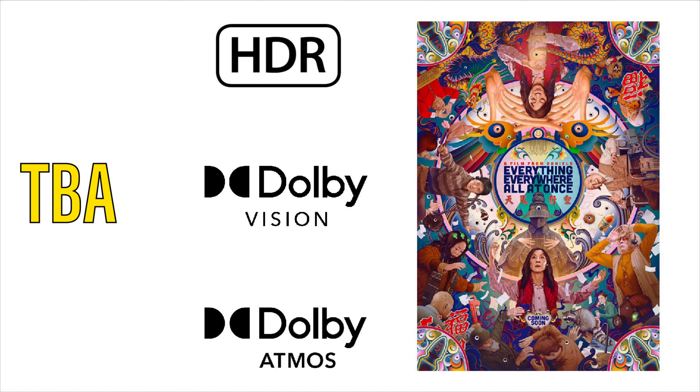Reportedly, another A24 website exclusive will be coming sometime in the near future, and that film, not too surprisingly, will be Everything Everywhere All at Once. If you recall, this has already been released on 4K from Lionsgate, so you're going to be picking this up for the new extras and, of course, the very unique packaging that will surely come with this title. As far as tech specs go, we're pretty much confirmed to have HDR, Dolby Vision, and Dolby Atmos from the previous release. We don't have a release date yet, but stay tuned to the channel for that information.